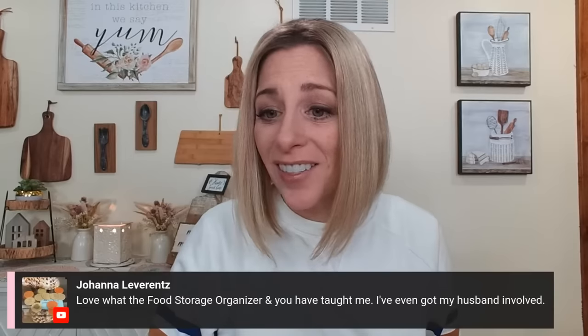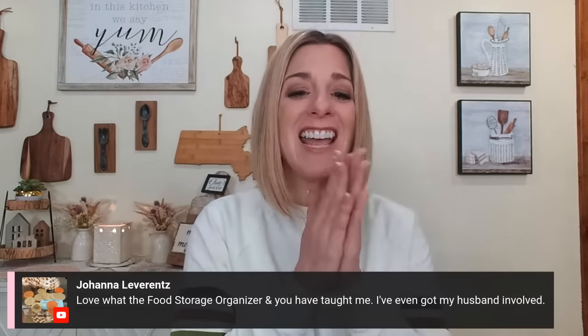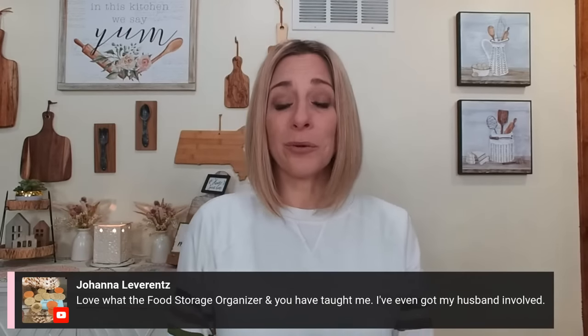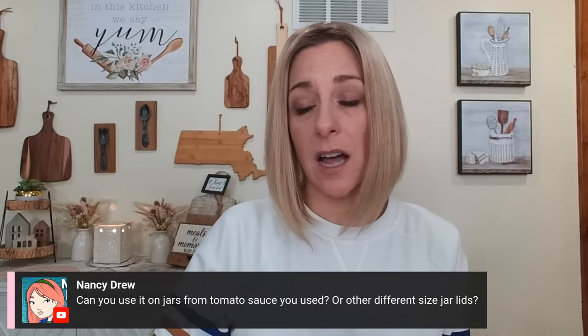I've learned so much from the food storage organizer and have even gotten my husband involved. Valerie from FoodStorageOrganizer.com is amazing — I've been following her since the beginning of our marriage and her method has helped me so much. Can you use the mason jar sealer on jars from tomato sauce or other store jar lids? It should work if it's the same size as a Mason jar — you'll have to test it. When you do the lettuce, put a paper towel in the bottom and kind of bring it up on the side. It depends on whether you've dried your lettuce after washing — if there's still moisture, that can make a big difference.